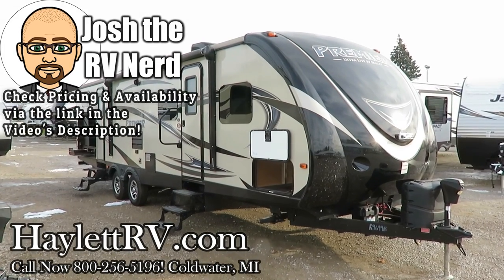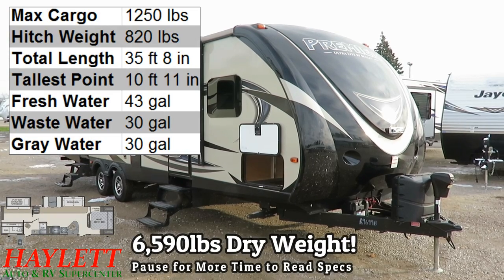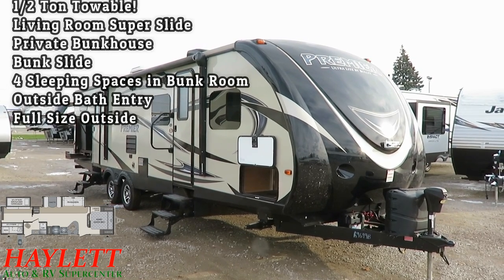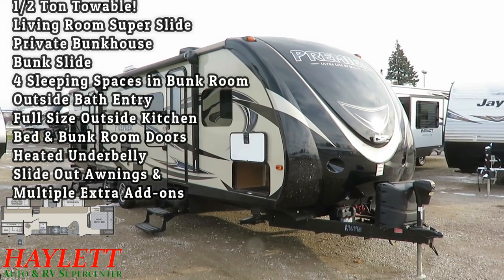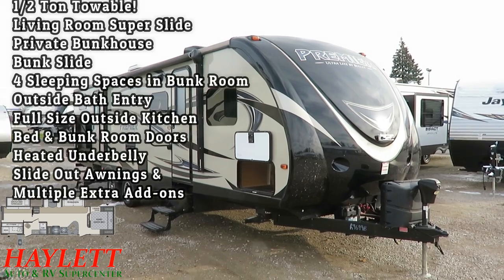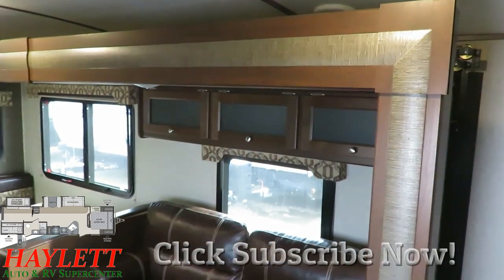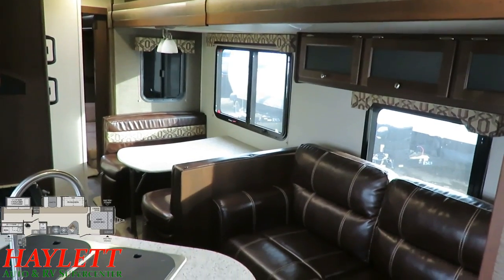This 6590-pound Bullet 31 Bunkhouse just came in here at Halet RV of Coldwater, Michigan. It's a common floor plan but a sharp one — late model, very well kept, and you're not paying the new RV price tag for it. Those are all good qualities. It gives you a living room super slide, a private slide-out rear bunk area, full outside kitchen, direct bathroom entry door, and an 80-inch bed. A lot of brands build a floor plan nearly identical to this and they all have cool different advantages.